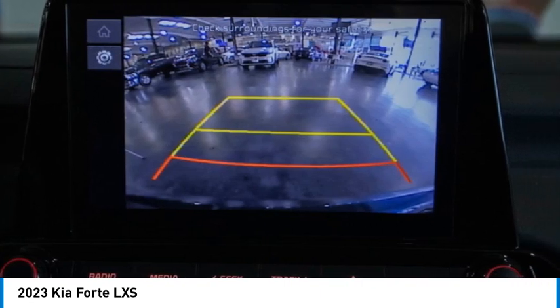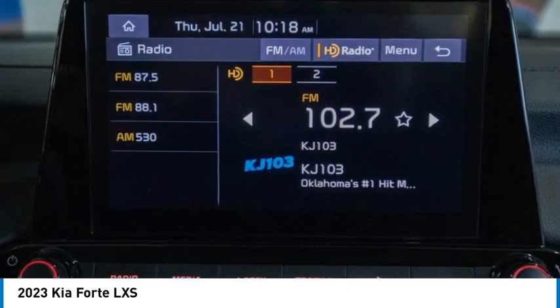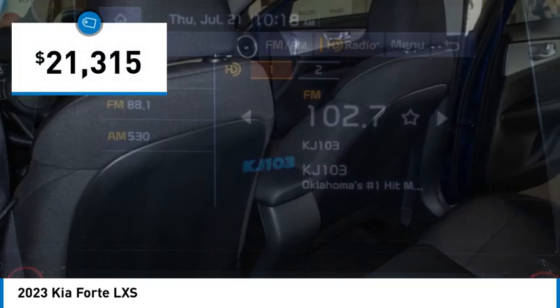It offers an exceptional combination of innovative design, high-quality engineering, and outstanding value, and is priced below $25,000.